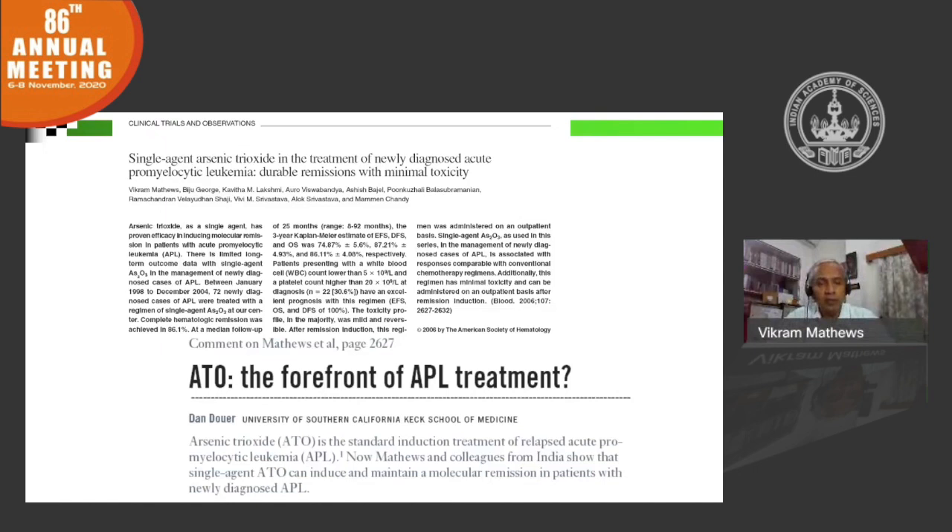Today, the standard treatment for newly diagnosed acute promyelocytic leukemia is a combination of arsenic trioxide and ATRA. Both are not conventional chemotherapeutic agents — they bring about differentiation. There is very little off-target effect on normal hematopoietic stem cells. So, the problem with AML with conventional chemotherapy — significant cytopenia due to off-target side effects — is not seen with this combination, and it is extremely effective in the treatment of APL.